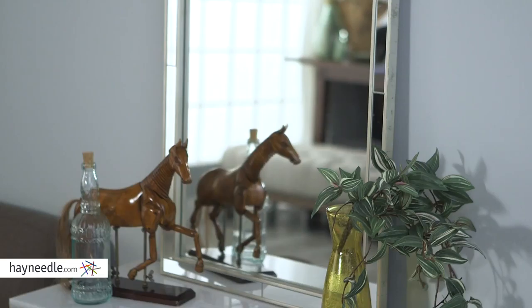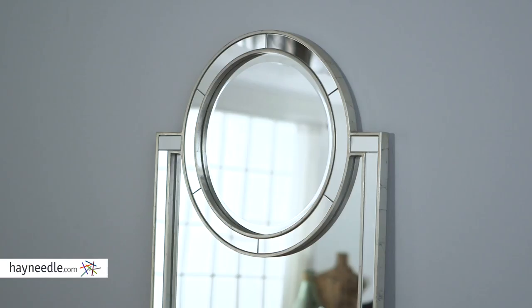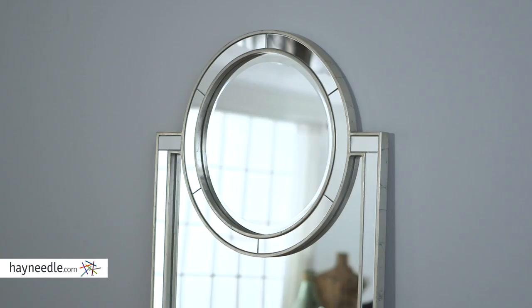A sturdy wood frame gives this piece a lot of durability, but the distressed silver leaf finish gives it an elegant transitional feel. One part rectangle, one part circle, the mirrors themselves are beveled with rounded edges, adding to its classic aesthetic.